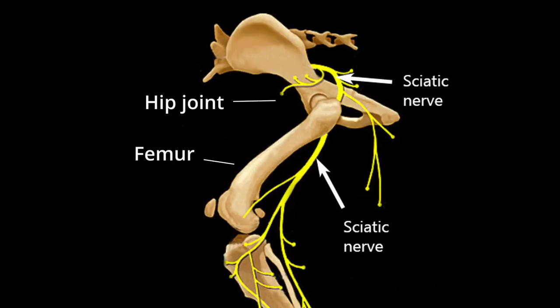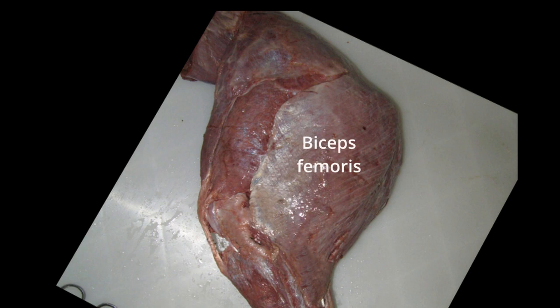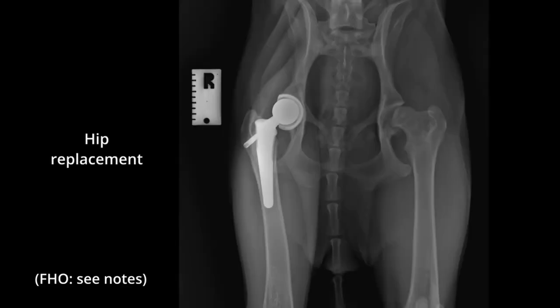And the sciatic nerve — that's important to be aware of when we're doing surgery around the hip joints and down the femur. It runs underneath the biceps femoris muscle. Knowing where it is would be very important if you're doing something like a hip replacement, an FHO, or fixing a femoral fracture.